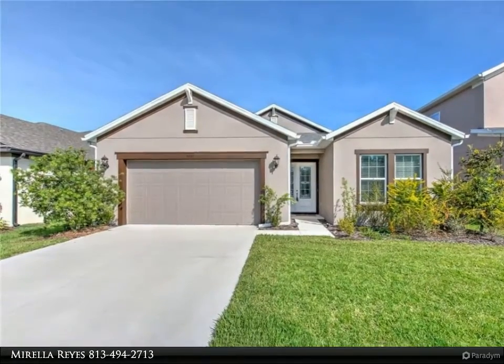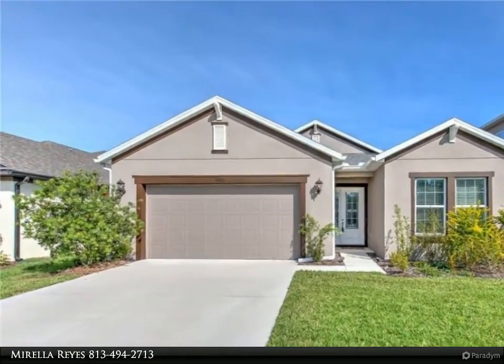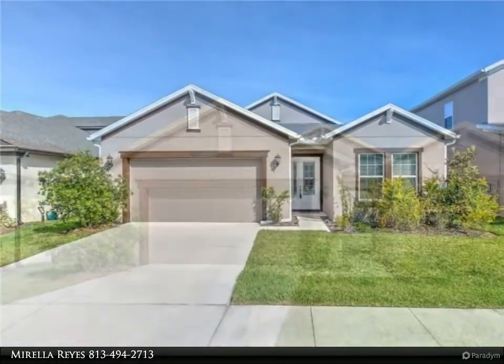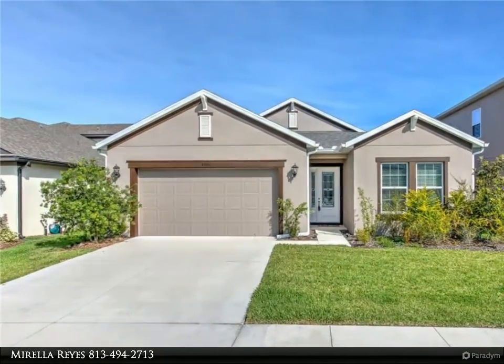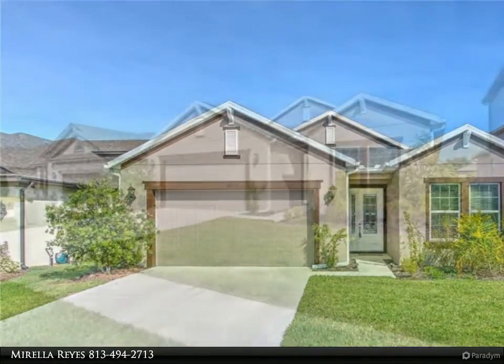This Align Right Realty property video is presented by Mirella Reyes. This one-story gorgeous home features three bedrooms and three bathrooms plus a bonus room, study, or den. The property was built in 2018 by Meritage Homes and is Energy Star certified.